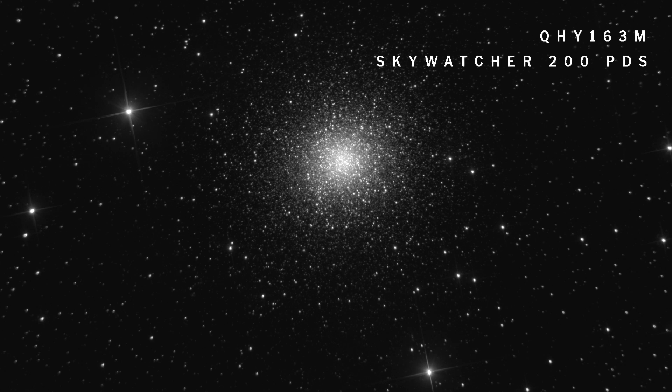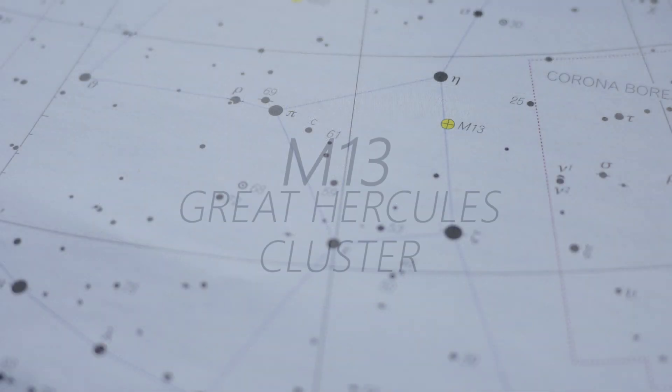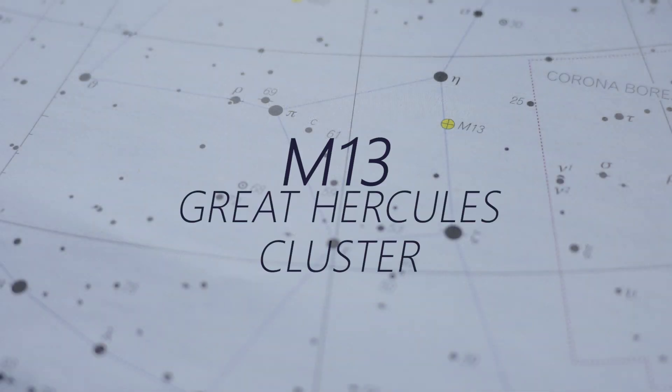M13 is the 13th member of Messier's catalogue. It was discovered by Edmund Halley in 1714 when he was making a catalogue of southern stars. It shines at a magnitude of 5.8, so it's just visible to the naked eye from a good dark site. It has an apparent diameter of about 20 arc minutes.